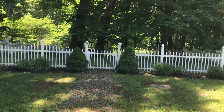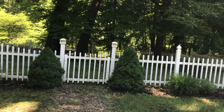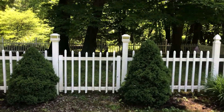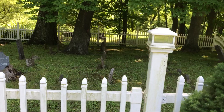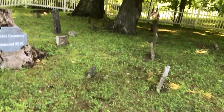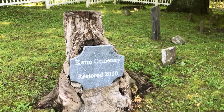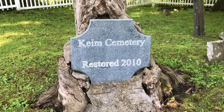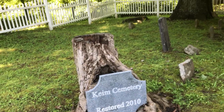So again, this is a Revolutionary War Veterans Cemetery. The sun is very bright so let me get in the shade. This is actually called the Kyme Cemetery, Restored 2010. Now let's go first.